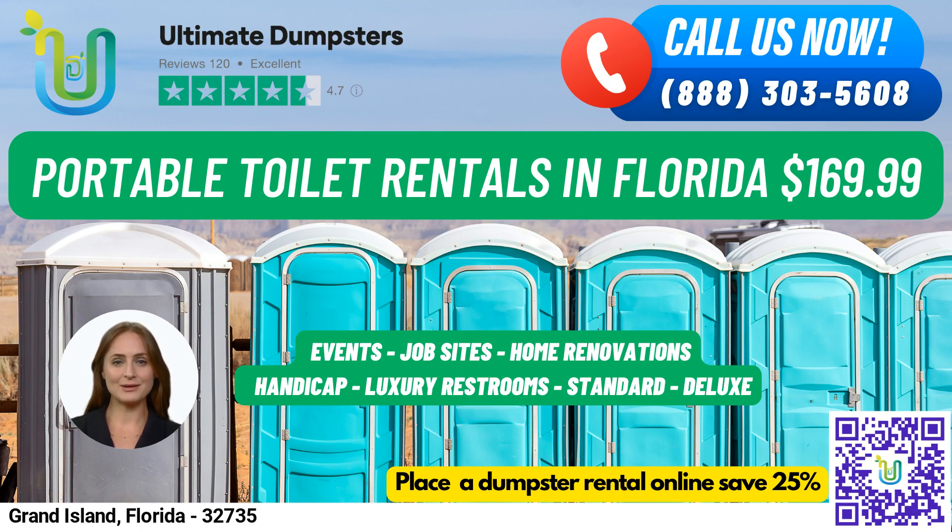Did you know that Grand Island, Florida is home to the Grand Island Baptist Church, which was established in 1883 and is still an active congregation today? Thank you for considering Ultimate Dumpsters for your portable toilet needs in Grand Island, Florida.